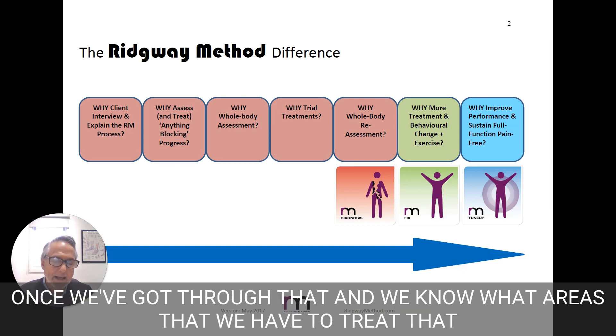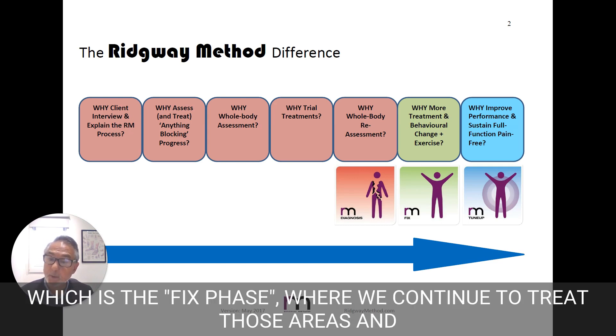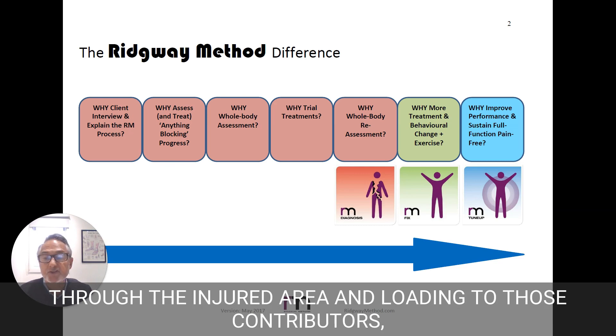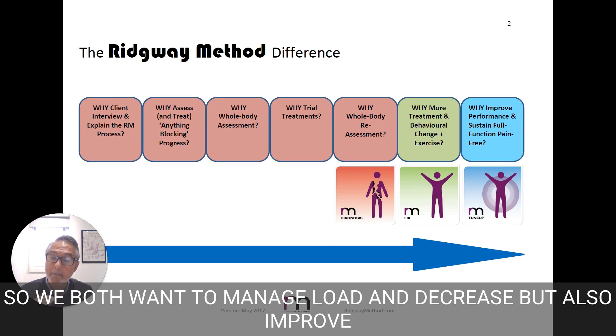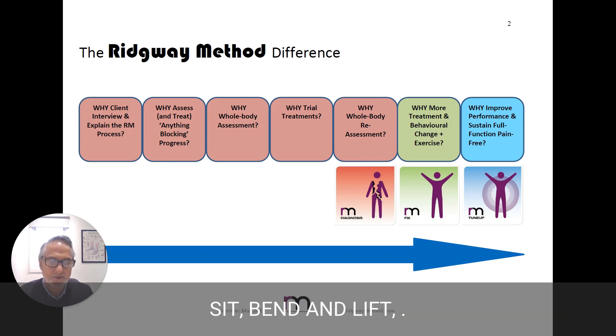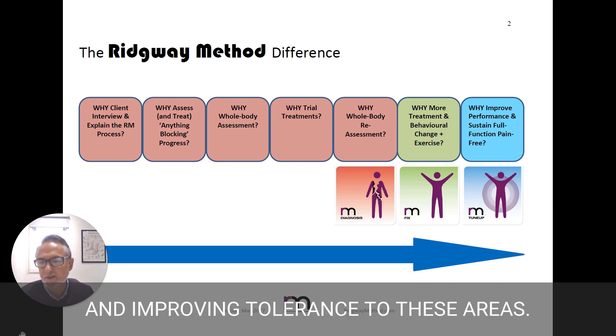Once we've got through that and we know what areas we have to treat that are continually making improvement, we move to the second phase, which is the fixed phase, where we continue to treat those areas and start to add exercise to both manage loading through the injured area and loading to those contributors. So we both want to manage load and decrease, but also improve capacity to take load — so you can stand longer, sit, bend, and lift. And that's a very important part of reducing the pain and improving tolerance to these areas.